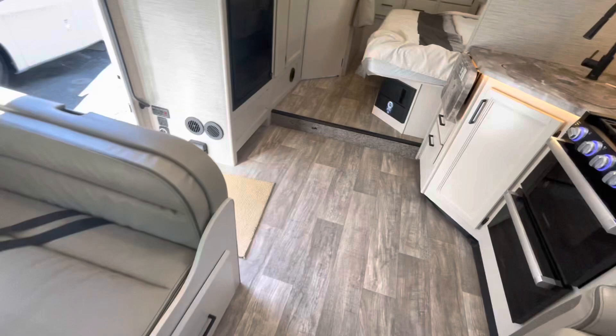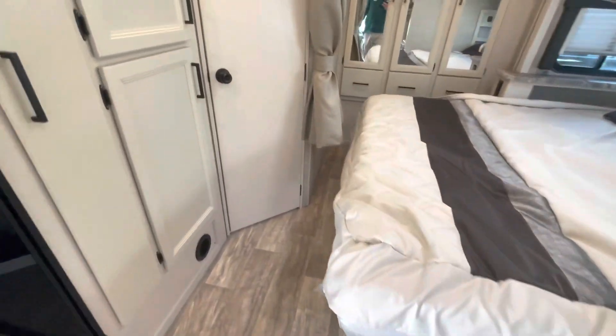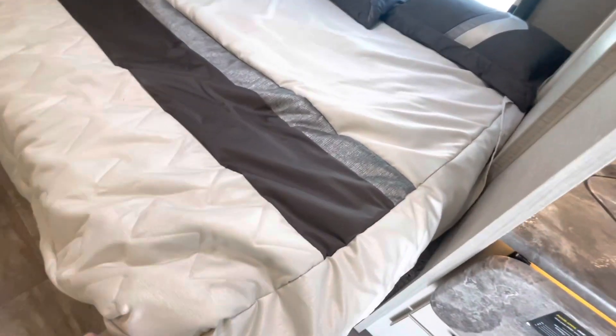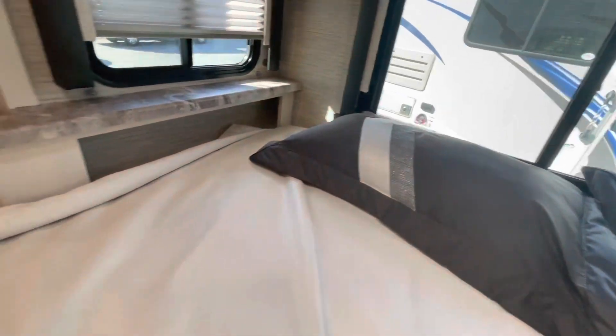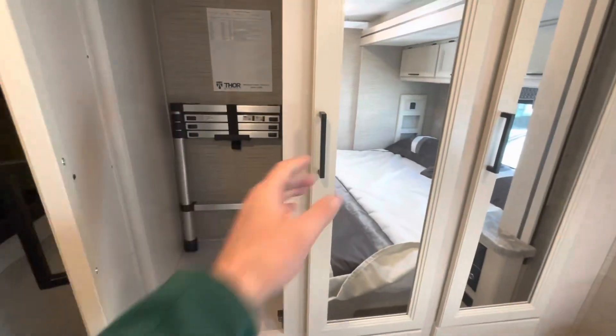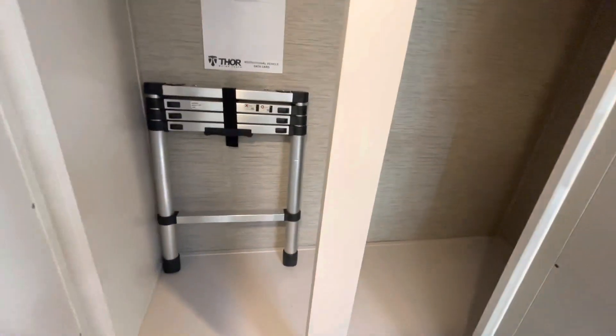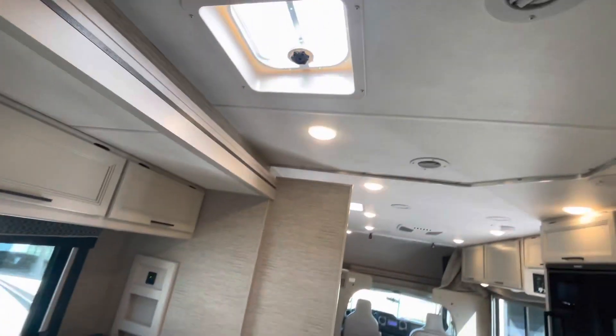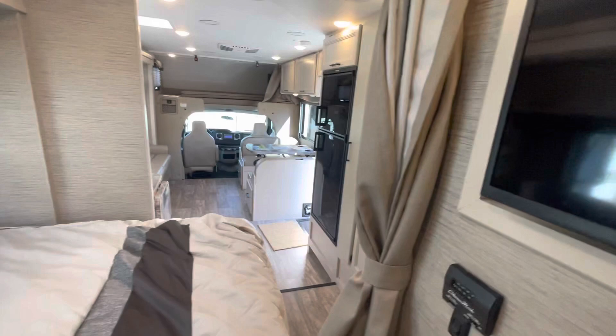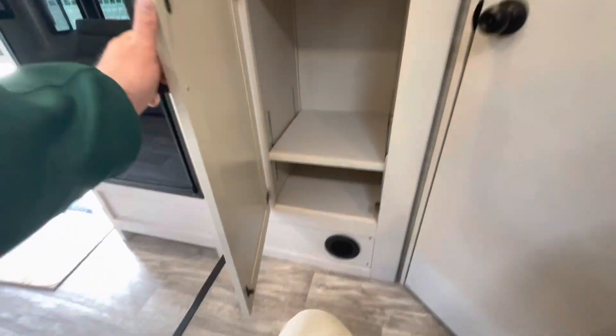Moving back to the bedroom area — you do have a curtain for privacy. We mentioned the king-size bed. You've got overhead storage and little cubby holes on either side with charging. Mentioned the TV already. Nice ladder for the bunk up front and hanging storage in the closet. There's a vent over the bed, lots of natural light, and more storage here which you can use for pantry or closet space.